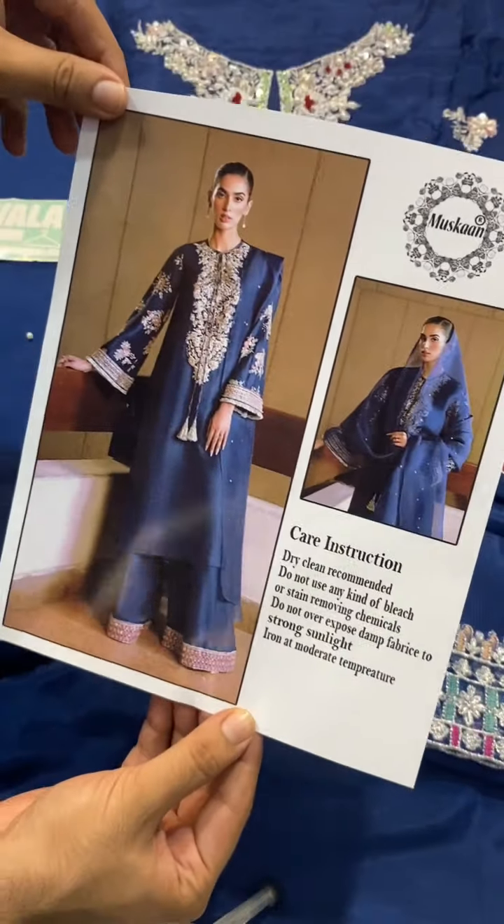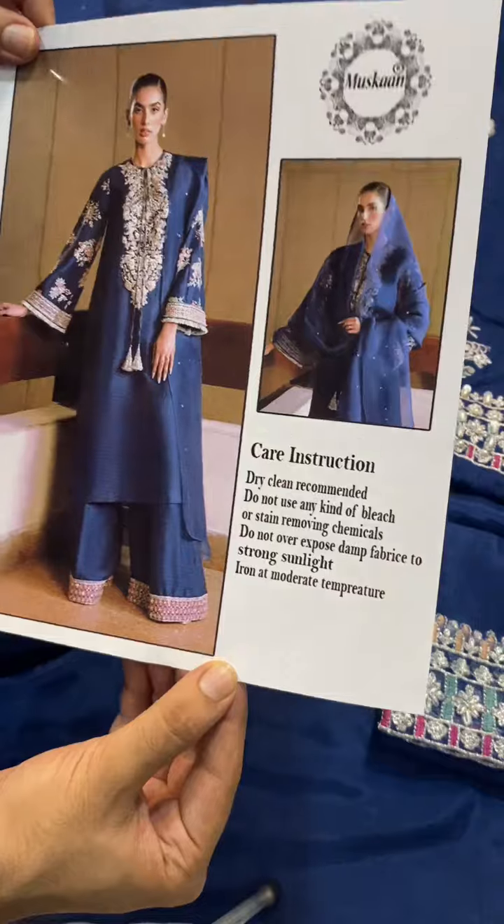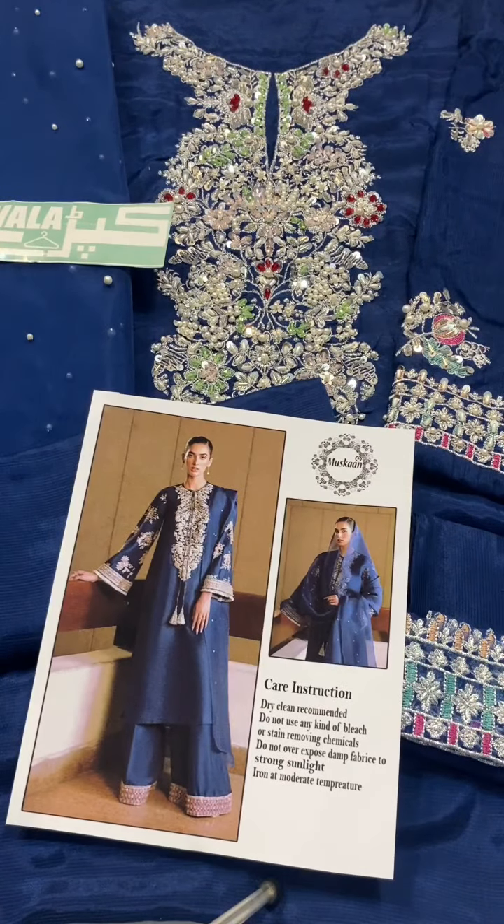Hello everyone, today we are going to look at Hussain Rehaar. This is a very beautiful article with raw silk fabric. This is a midnight blue color article.